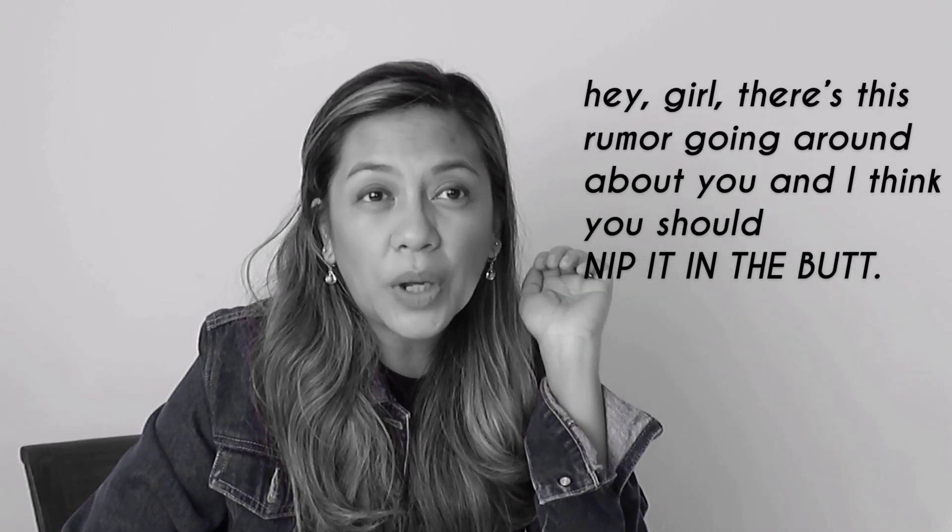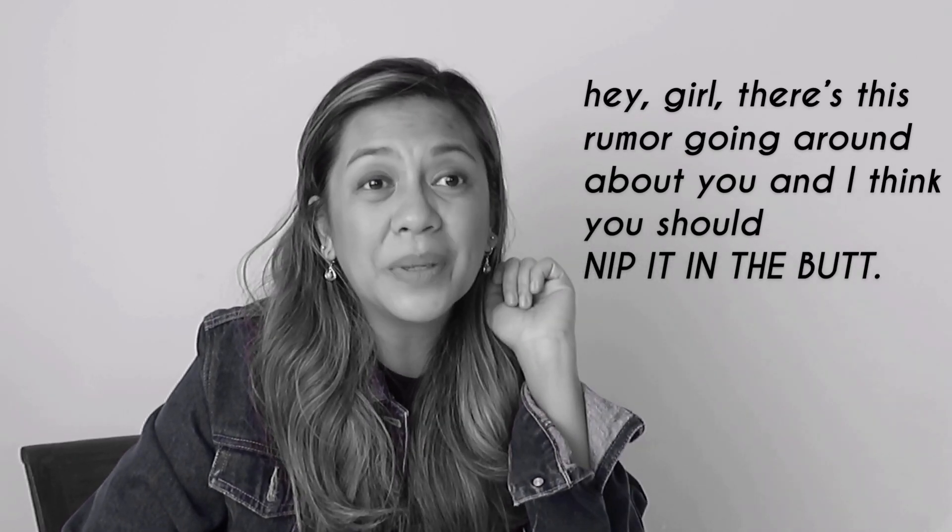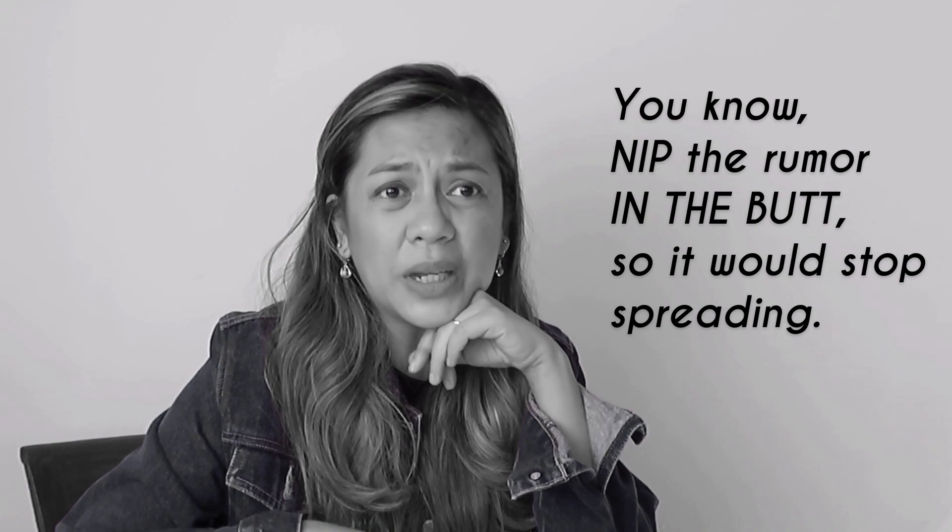Hey girl, there's this rumor going around about you, and I think you should nip it in the butt. Wait, what did you say? You know, nip the rumors in the butt so it would stop spreading.